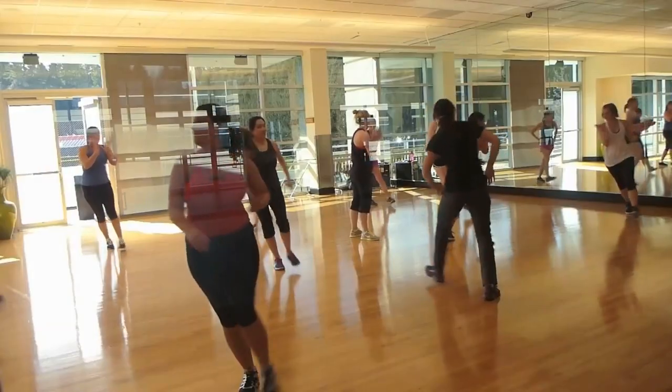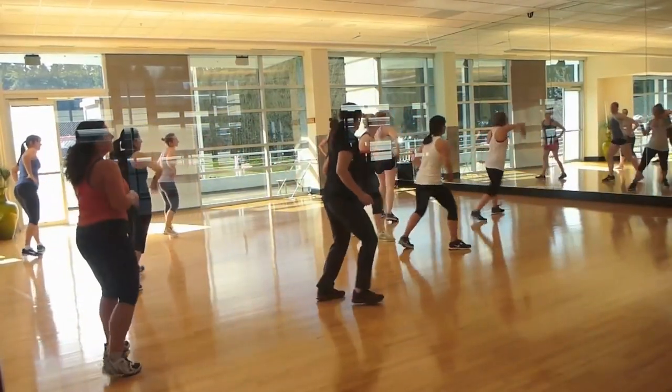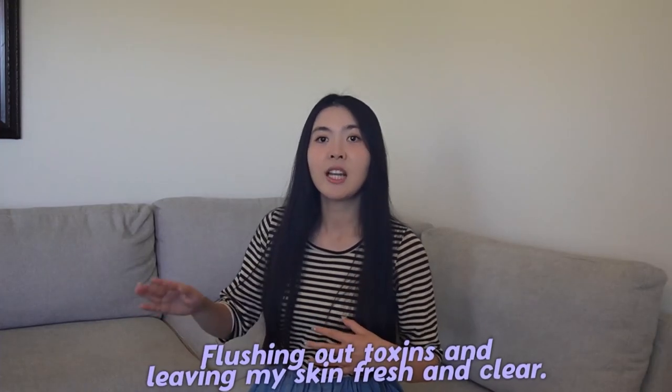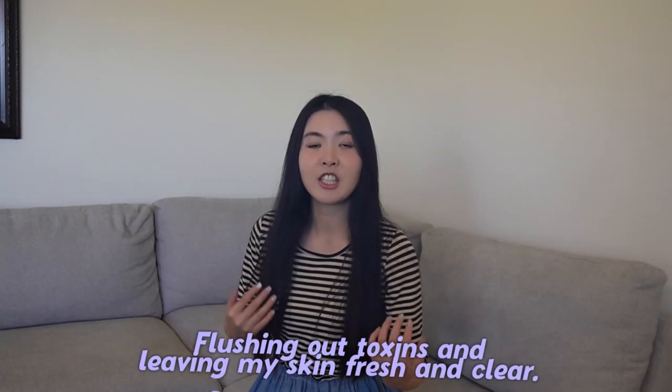I learned that exercise increases blood flow, which helps nourish skin cells and keep them vital. It also opens up pores and allows sweat to carry out dirt and oil trapped inside, leading to clearer skin. There was a period when I was doing Zumba and dancing, and I noticed after the session my skin would be glowing. I realized that the sweat from exercising was helping to cleanse my skin from within, flushing out toxins and leaving my skin fresh and clear.